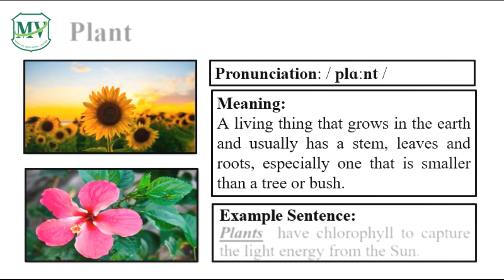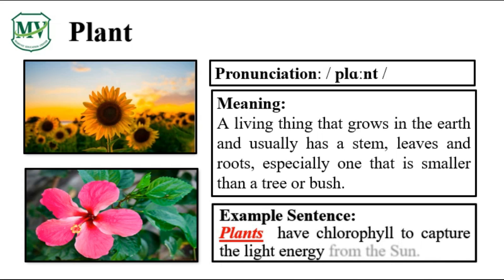Please repeat the word after me. Plant. Let's spell it: P-L-A-N-T. Plant. Plants have chlorophyll to capture the light energy from the sun.